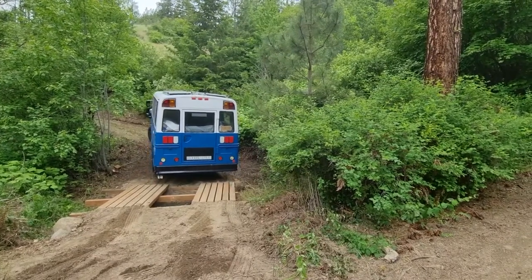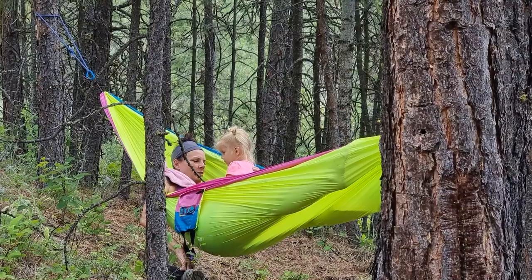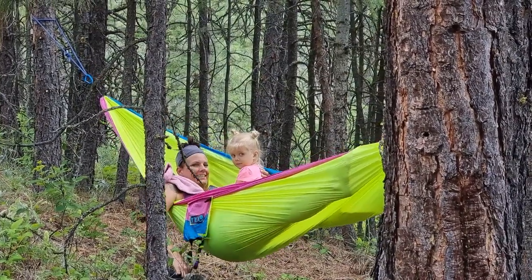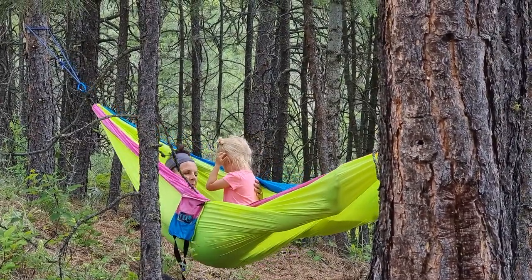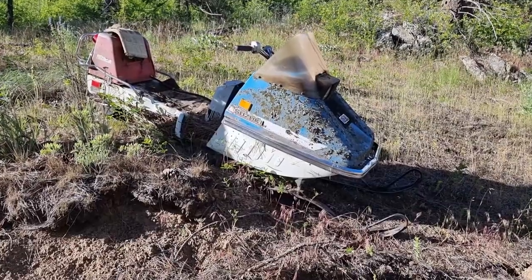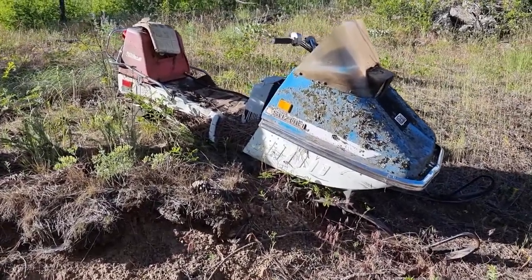Oh my god, it made it. This was near the A-frame. It's going to be fun to get out of here.